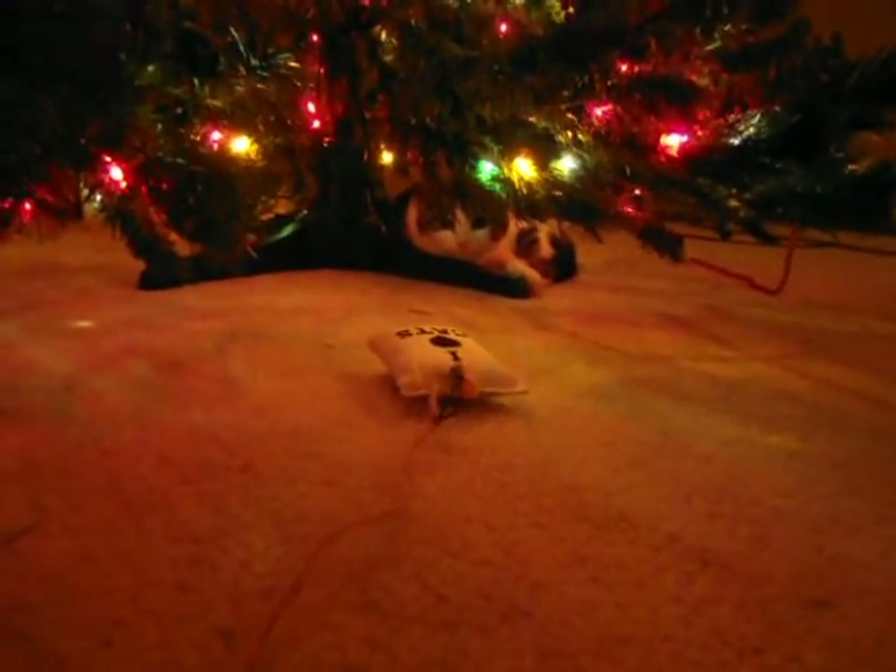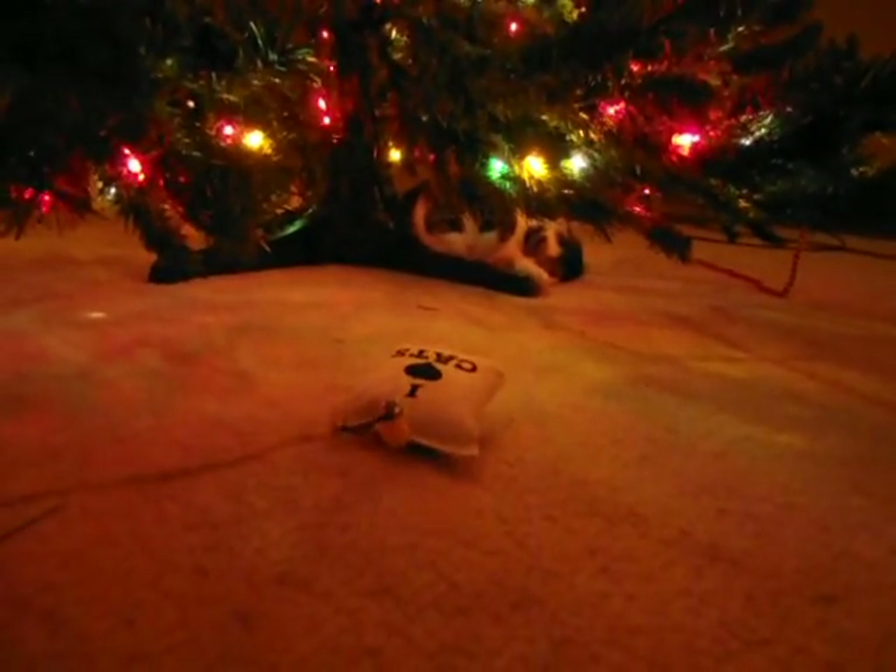Oh, Mittens. Can you see Mittens under there? Let's get down. Mittens is underneath. Where is she? There she is. Can you see her? Come on, Mittens. Here's what I got.